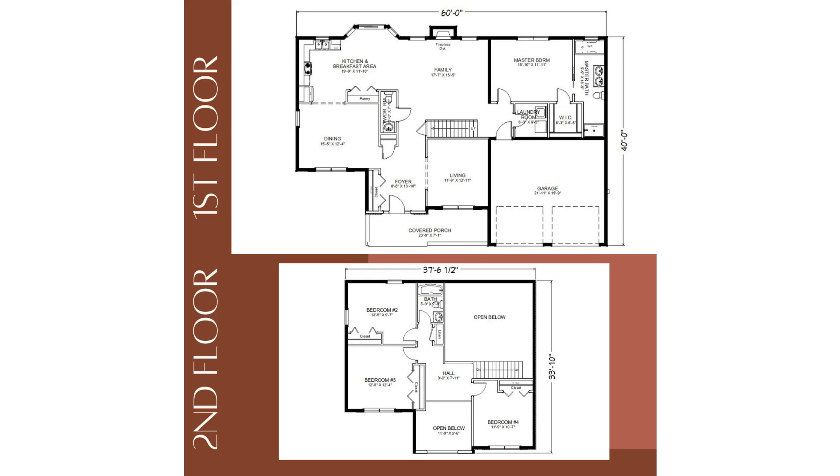The first-floor master bedroom offers a luxurious retreat with a whirlpool tub, shower, and double bowl sink, along with a convenient laundry room just outside of the master suite.